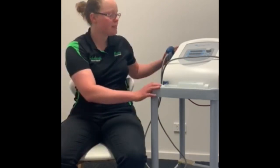So what is shockwave therapy and is it useful for you? I'm Rachel from Miami Physiotherapy and Lakelands Physiotherapy, and this is our shockwave device.